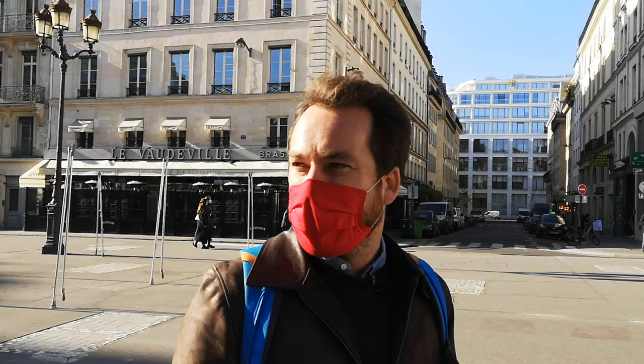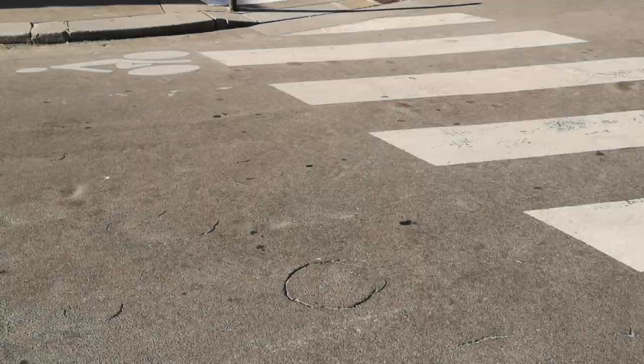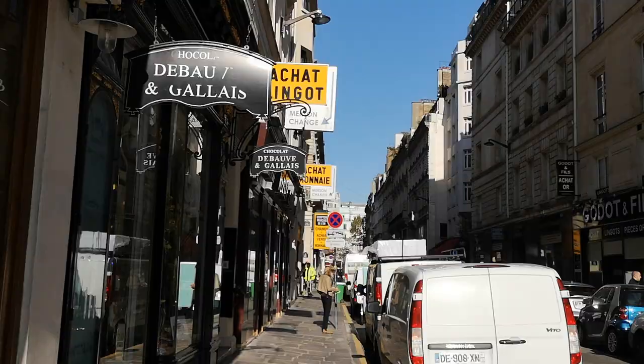This street is Rue Vivienne. We can just go over there so I can show you the collection I was telling you about. On this part of the street, that's where the collection shops are — the ones collecting coins, champagne corks, and all of that. You can see 'achats lingots' — so they are buying coins and gold.